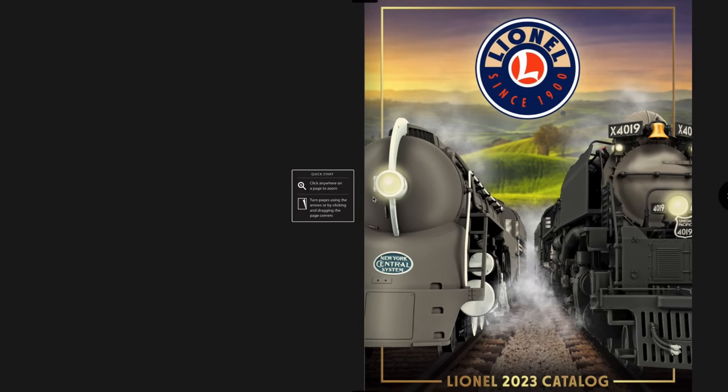Welcome back to another Lionel catalog review — this one is for the highly anticipated Lionel 2023 Volume One catalog. On the cover they have a Big Boy and a Dreyfuss Hudson. Thanks so much for watching, liking, and commenting. Leave in the comment section what your favorite item was, what you wished for that wasn't in it, and even what you didn't like. Let's get this catalog review going.